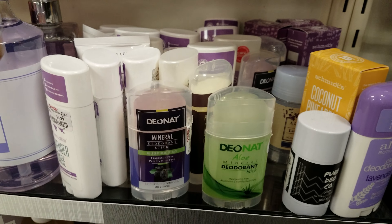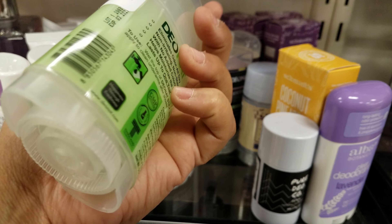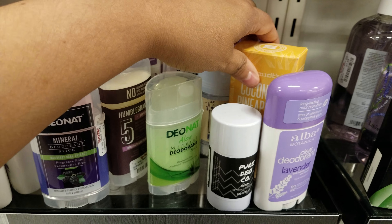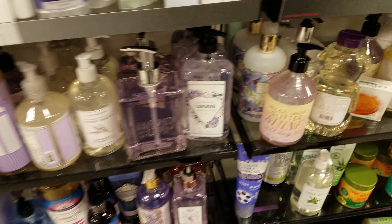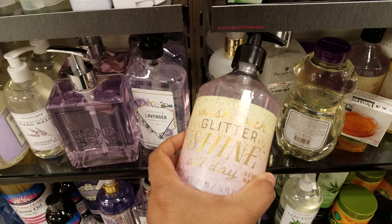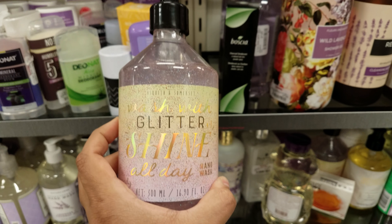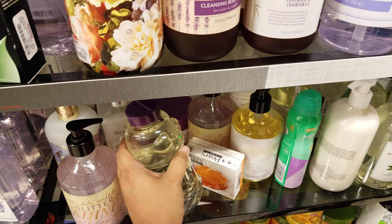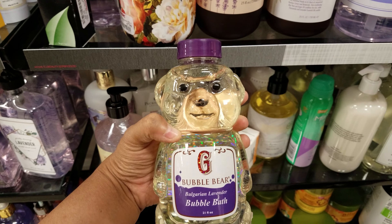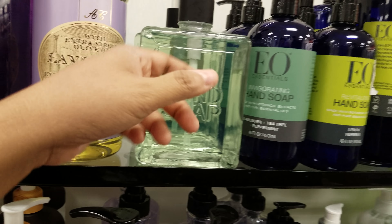I wonder if it really works — you know how they used to have that rock deodorant, like a crystal? Look at this one — glitter shine all-day hand wash with glitter in it, $5. And then there's honey bubble bear lavender bubble bath in a glass bottle — I kind of like that. Eight dollars for this one.